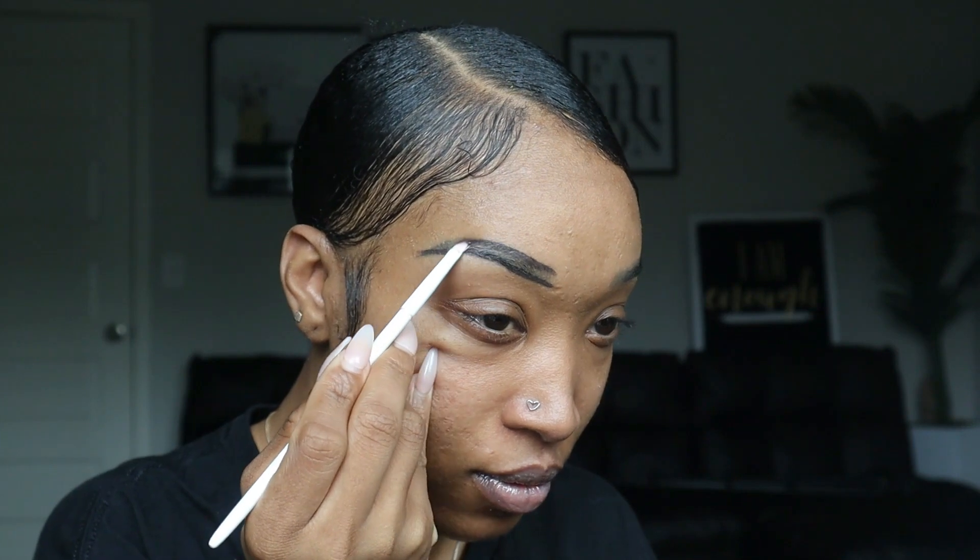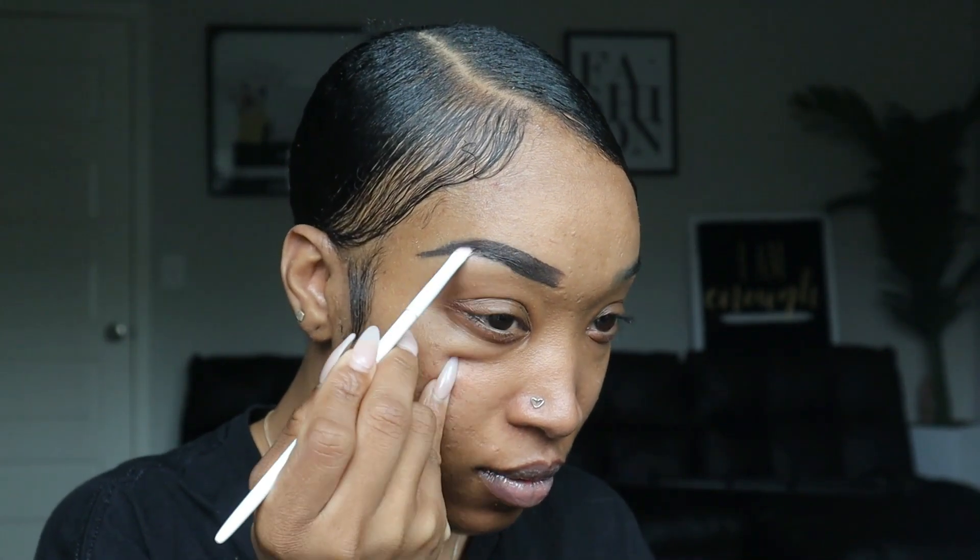For my eyebrows lately I have been using the Morphe Chocolate Mousse brow cream. I typically use the pencil, but since I ran out I'm going to use the brow cream. I mean, it's definitely stamped on there — that's why I typically like using the pencil, because it's not as bold. But I'm not gonna win every battle today, so it's okay.